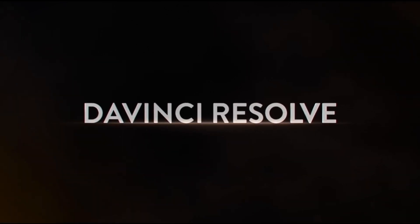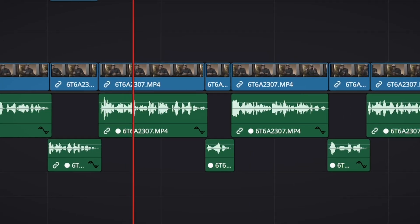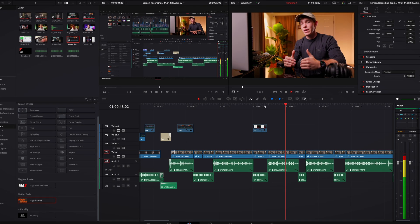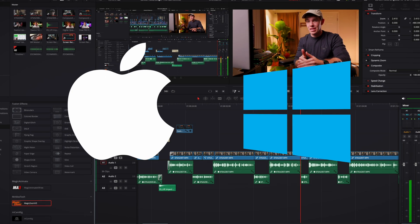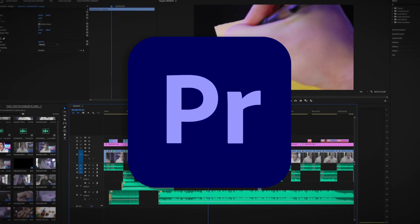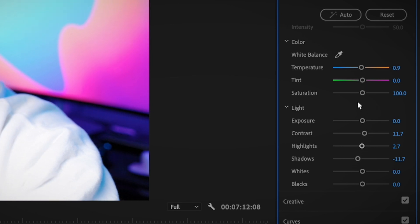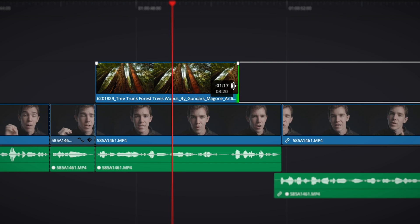I chose DaVinci over Premiere Pro and Final Cut for a couple of reasons. First, I wanted a timeline-based editor I could use and collaborate with other editors across both Mac and PC — this ruled out Final Cut. Then I downloaded Premiere because everybody told me it was the industry standard. That didn't last very long though. After numerous crashes and a lengthy phone call trying to get a refund on my year subscription, I ditched Premiere Pro and switched to DaVinci Resolve. I haven't looked back since.